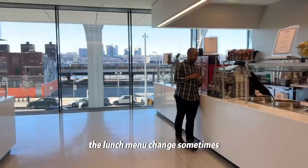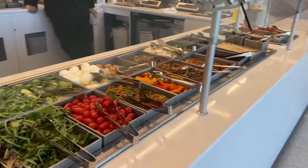The lunch menu changes sometimes, but I usually just get either yogurt or some salads to go.